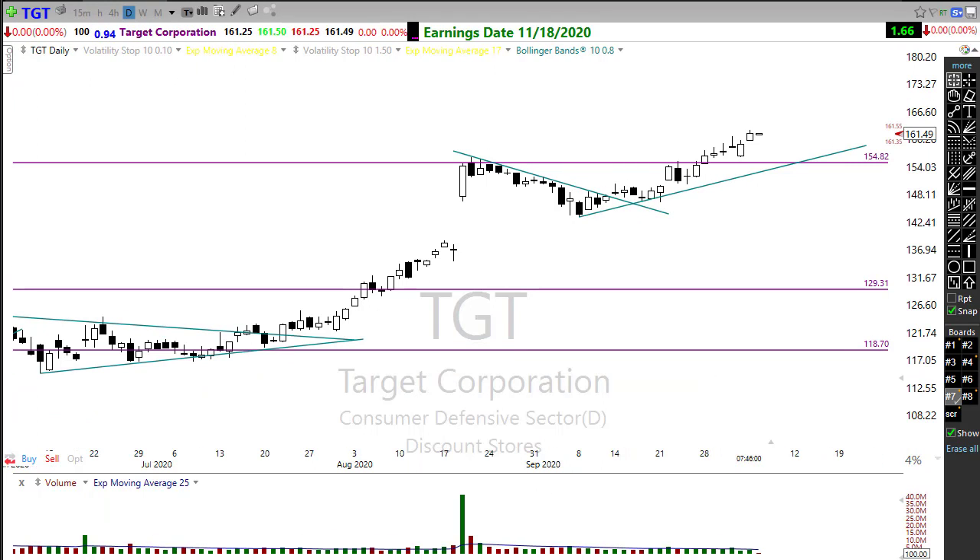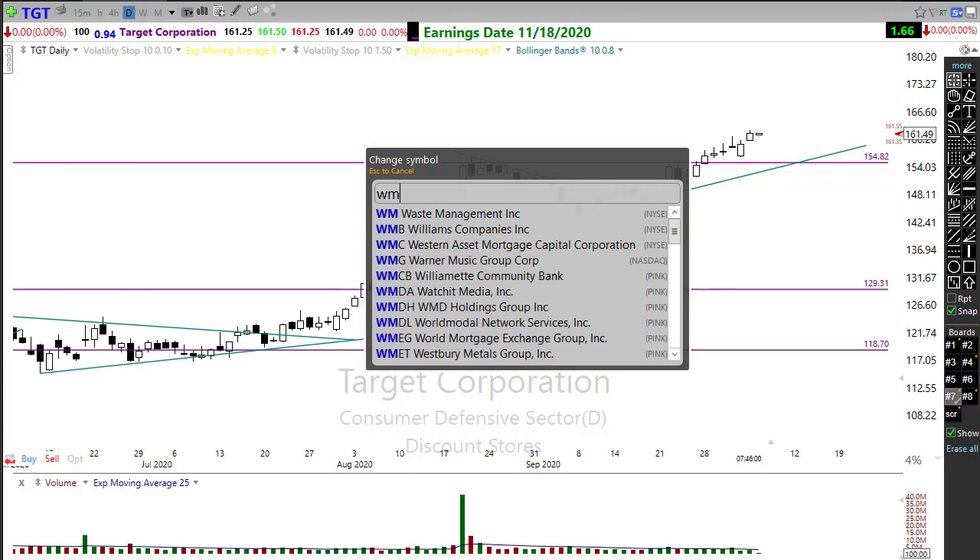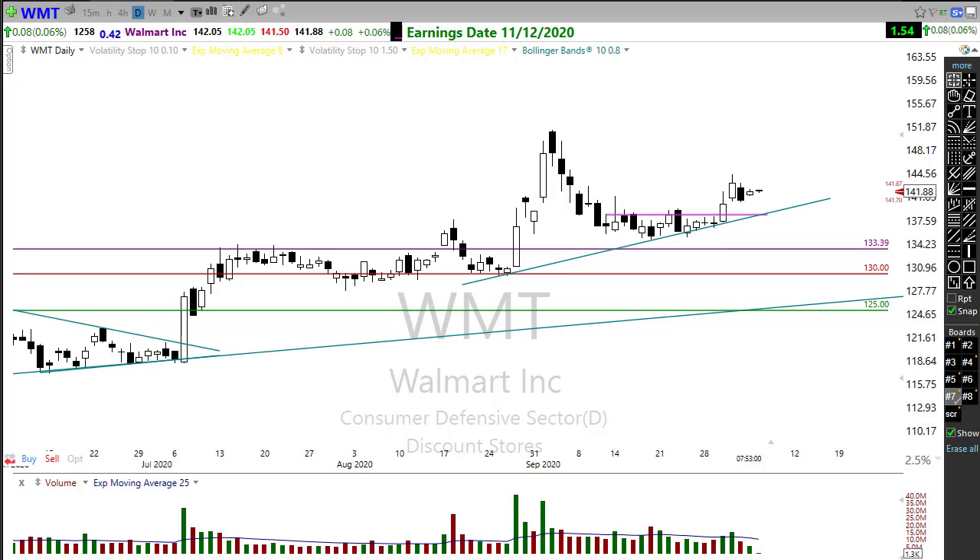Lowe's is pushing back up to test some resistance. Even Macy's tried to bounce off of bottoms yesterday, so retail is trying to come back up a little bit. Target has been performing really well — breaking that downtrend, holding it as support to resume the uptrend, testing resistance with a little consolidation, then popping on through. Very nice looking chart. I hold a trade in Walmart that I've been holding for a long time — it's still holding up very well, consolidating over toward that trend, and may have more upside to come.